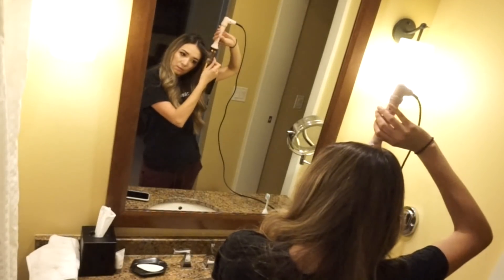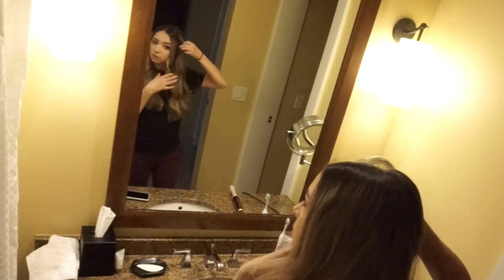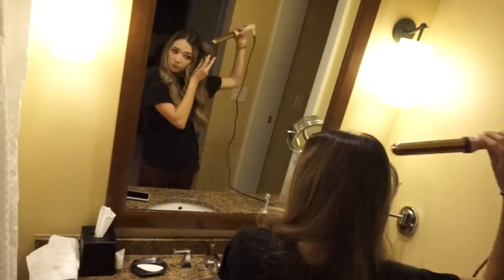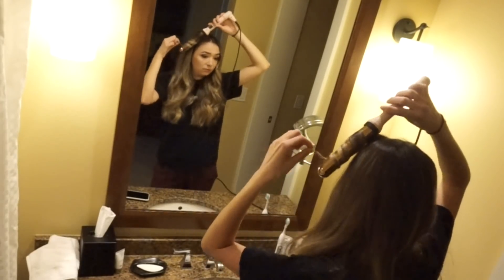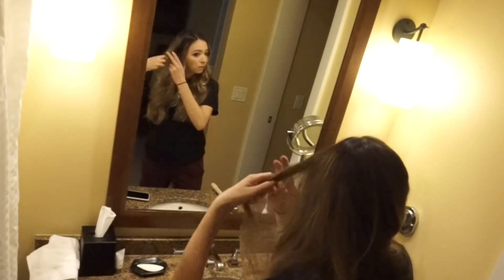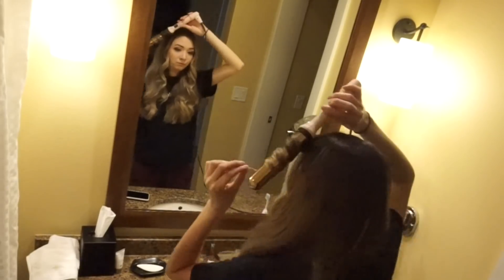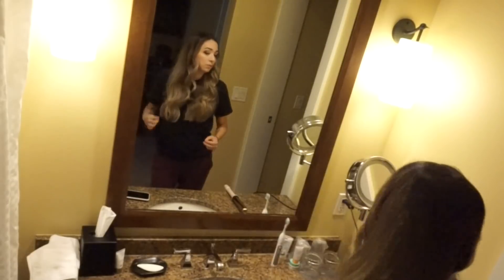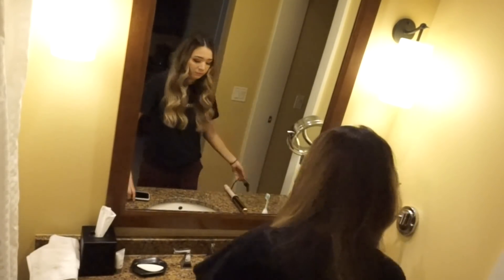I've gotten so many questions about what I use for my curls, so I will leave the link to this curling wand in the description box below. I've been using it for probably close to a year, if not longer, and I absolutely love it — it keeps my hair curled for a few days. I just have to touch up a few pieces in the front and I'm good to go. I love the pink and rose gold color too, which is a huge plus.